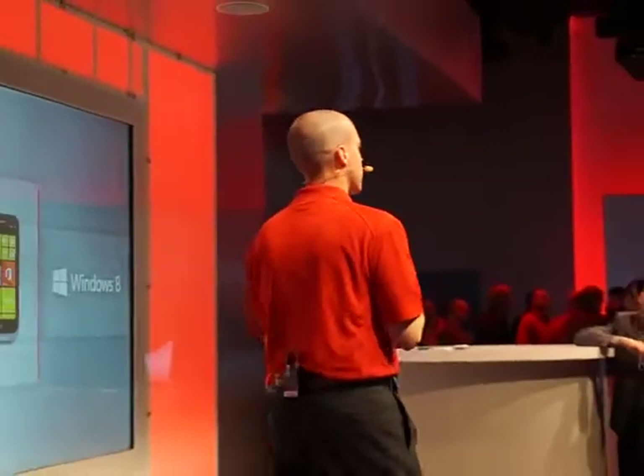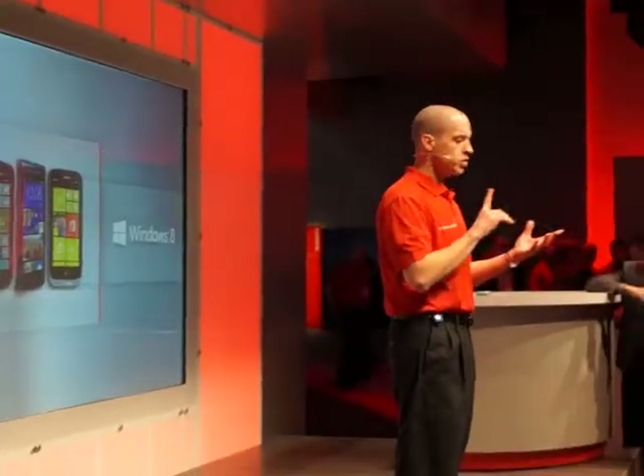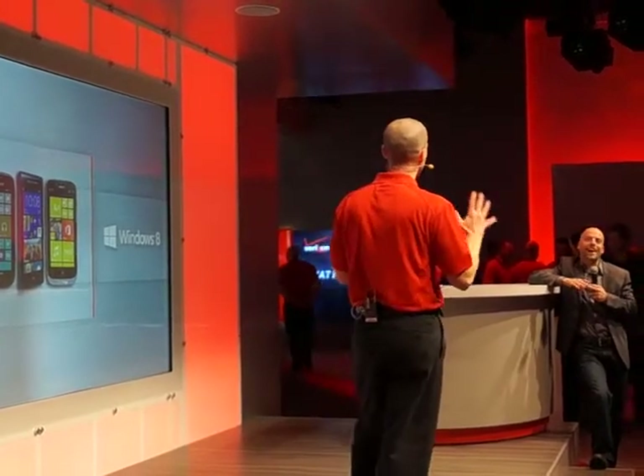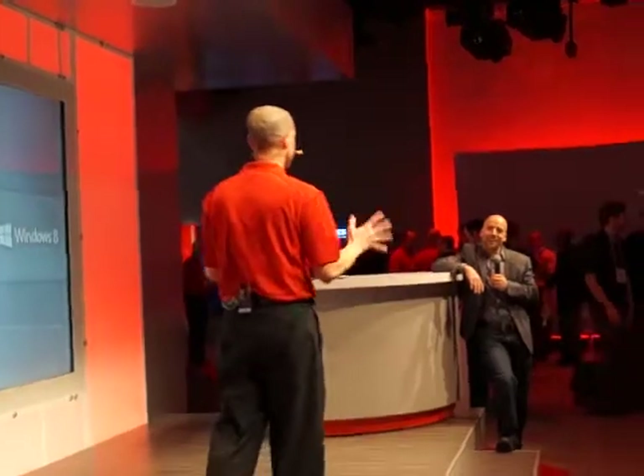It's got a feature called Kids Corner. You can set up a custom place on your phone — you choose the apps, you choose the games, the music, the videos. They can only access the content that you choose, and they can't get into your information. So you don't have to worry about long-distance phone calls, them deleting your emails, or sending something out. It's like having her own account, set up with all the apps and games and things that she wants — her personal phone without you having to buy one for her. That's really important.